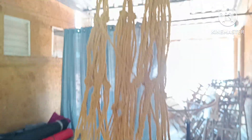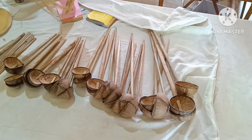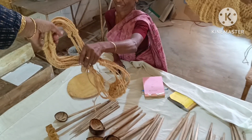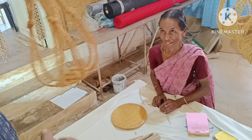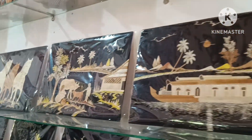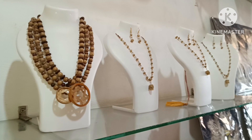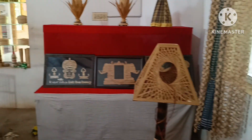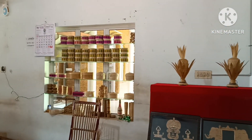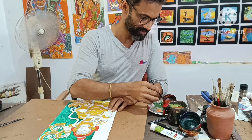This is a 'uri' in Malayalam — it was used earlier to store items. These are made up of grass; they extract the grass, process it, and finally make it into beautiful pictures.